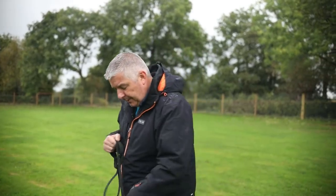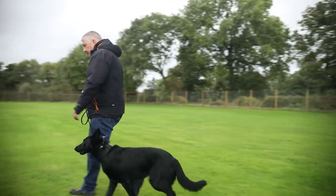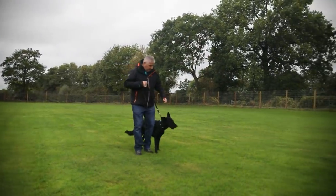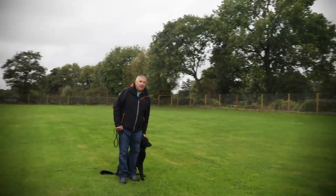So what commands has she got? She's got sit, down, here, and a close command. So if I say close — beautiful — and then if we walk close, lovely. Auto sit — she should do that. She's a little bit distracted over there, but from an obedience standpoint there's nothing we need to do; she's got everything we could ever need.